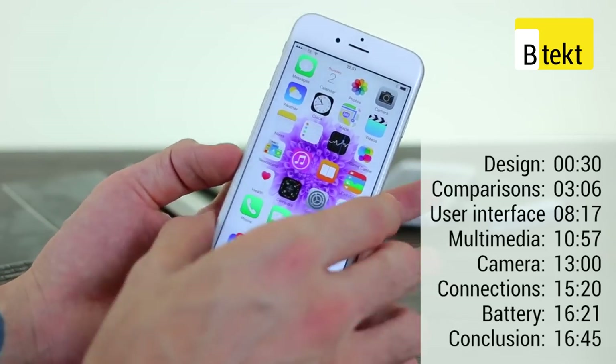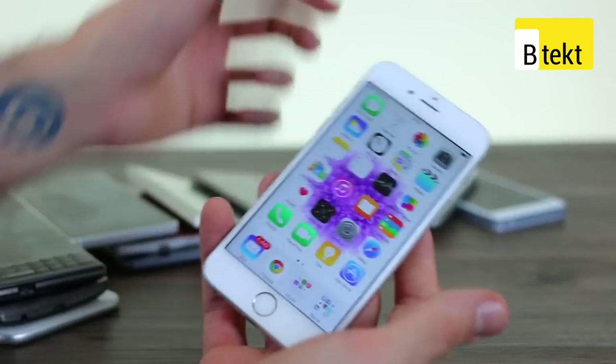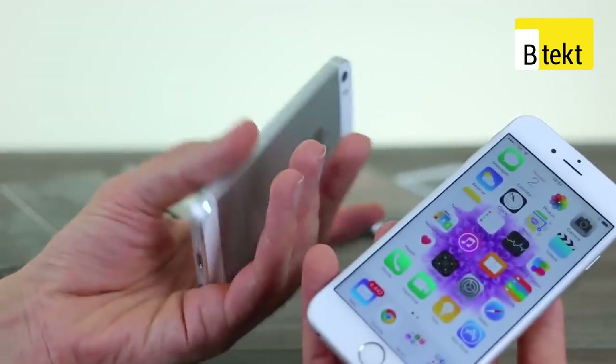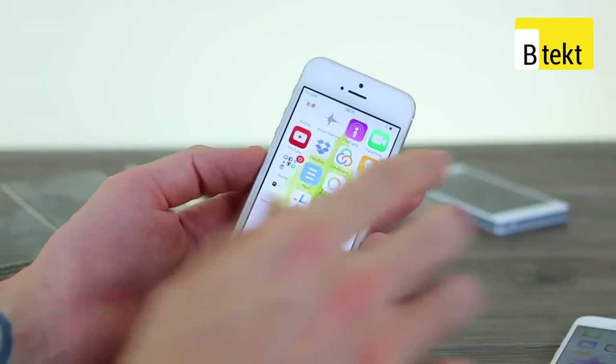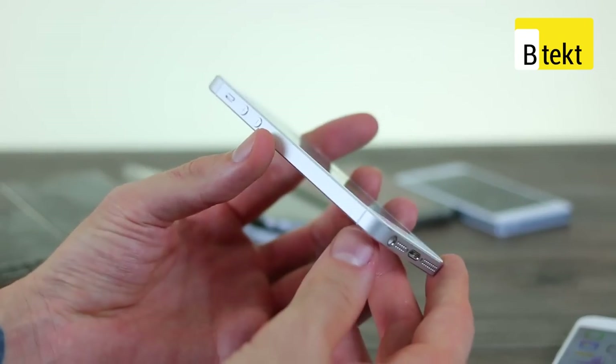One thing we will say from the offset is that we're really happy about the whole size increase thing. The iPhone 5s was a very attractive bit of kit. We always admired it from a distance despite the fact we had one for a couple of months and then had to give it back. We never actually chose to use it as our primary phone.